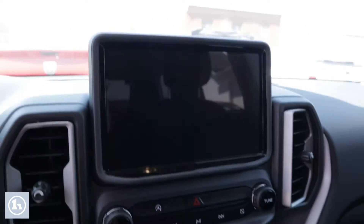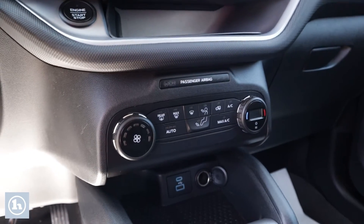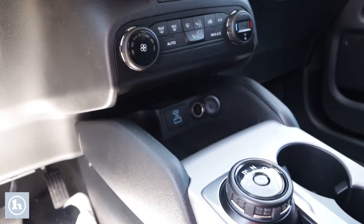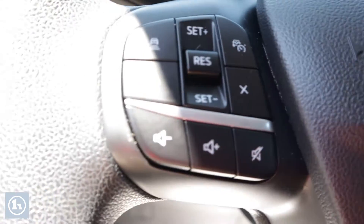As we look at the inside, you'll see the 8-inch LCD monitor. Comes with Sync 3, Apple CarPlay, and Android Auto. It's got steering wheel audio controls, Bluetooth. It's got Sirius XM as a three-month trial. It is nice.